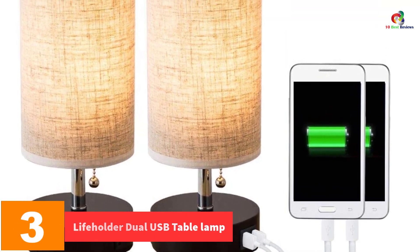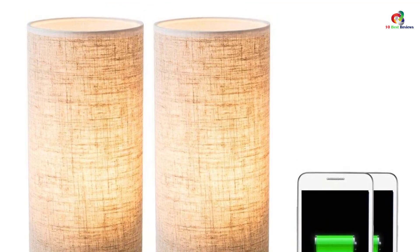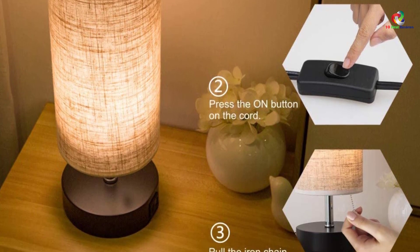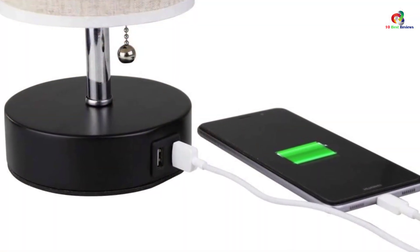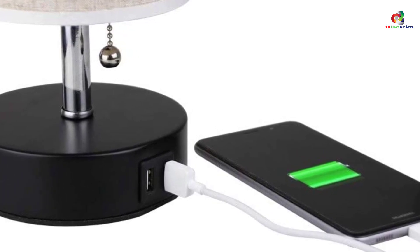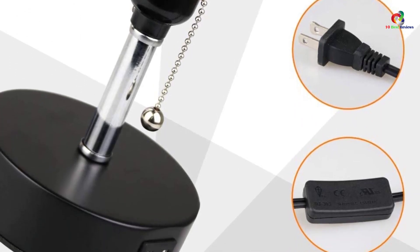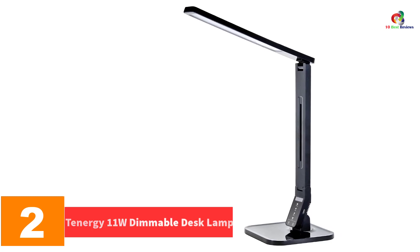At number three we have the Lifeholder dual USB table lamp. This USB table lamp has a compact design measuring 4.9 inches by 13.8 inches. You can charge up to two devices courtesy of the dual 5V 2.1A USB charging ports. The base is firm and stable so the lamp cannot be knocked down easily. The simple design blends well with most interior themes and will not look out of place in a bedroom, study, guest room, or elsewhere. An easy-to-use iron pole chain turns the light on and off conveniently. The lamp gives a warm comfortable glow, and a linen fabric shade keeps the light under control. Compatible with an E26 bulb at a maximum of 60W.